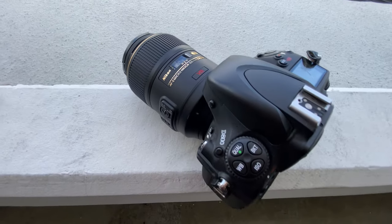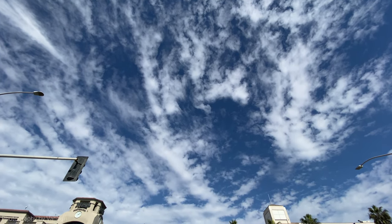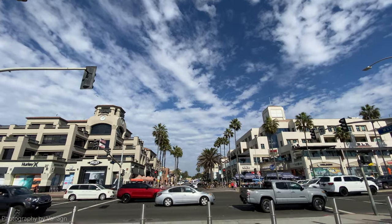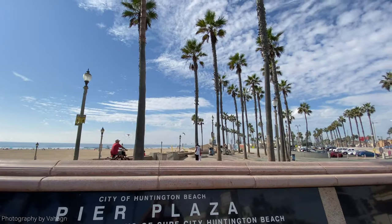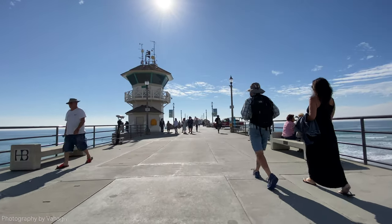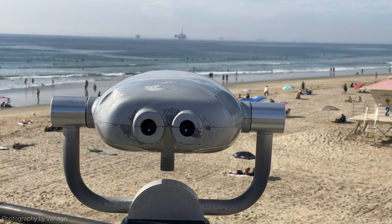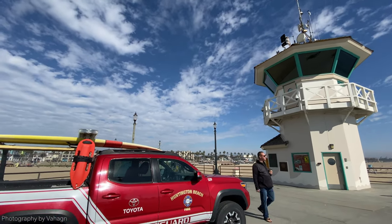If you guys are familiar with Huntington Beach, California, in Southern California, it's a really touristy kind of spot — really cool, young people hang out there. According to Wikipedia, Huntington Beach is a seaside city in Orange County, Southern California, located 35 miles southeast of downtown Los Angeles. The city is named after American businessman Henry E. Huntington. It's a really cool town with an awesome pier. Huntington Beach is known for 10 miles of sandy beaches, mild climate, and excellent surfing.